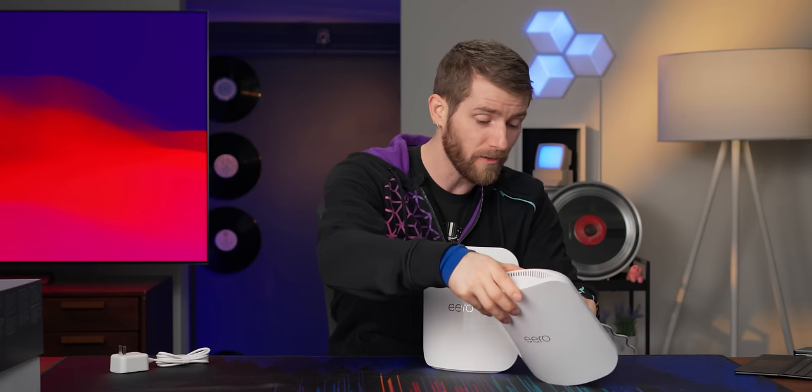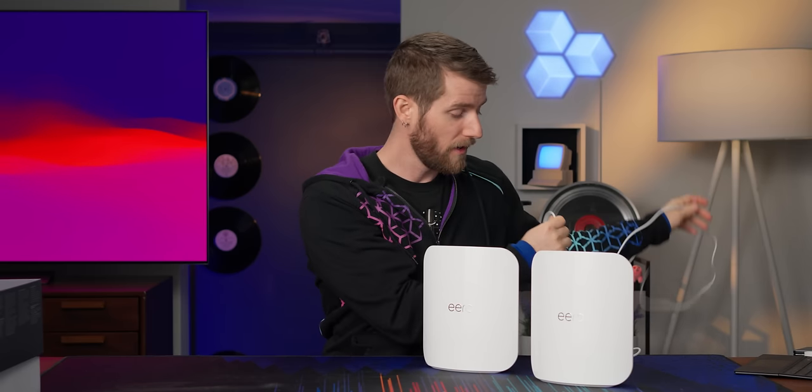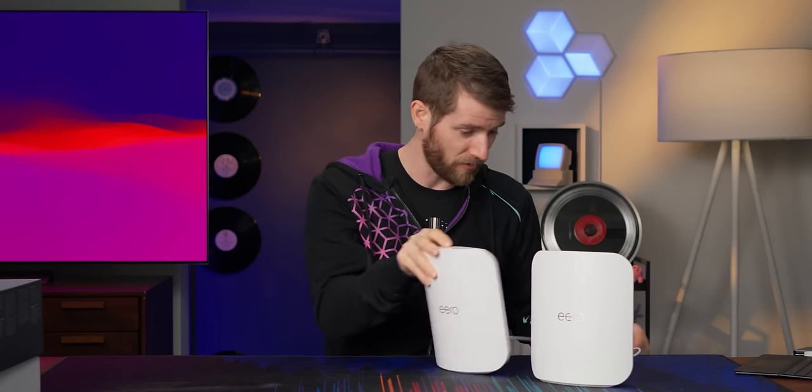The reason is that most outside services — the actual websites and services you're connecting to — are not going to be fast enough to take advantage of more than that across their entire client base. And for raw downloads, even downloading games from Steam, you're likely to end up CPU limited before you saturate even a 2.5 gig internet connection.